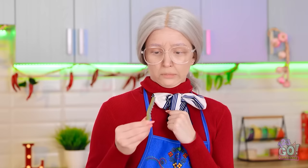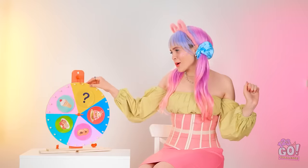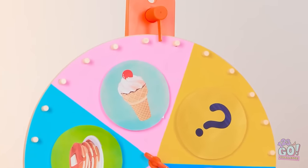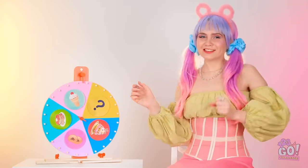Things sure are wiggly, huh? Just wait for this next round, ladies — I'm sure you're gonna do great! Any guesses as to what it'll be? Ta-da — ice cream! That's my favorite!